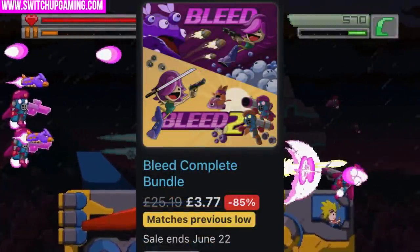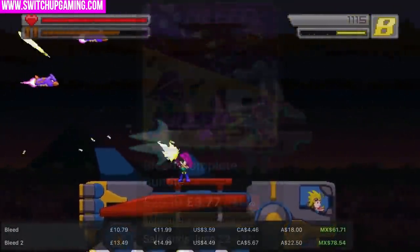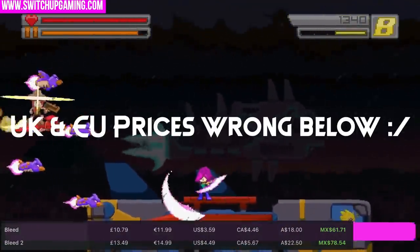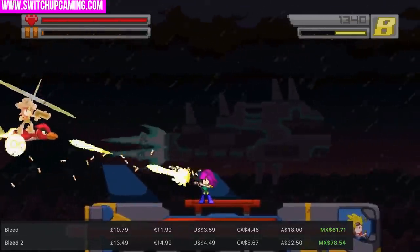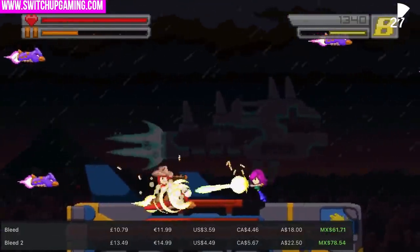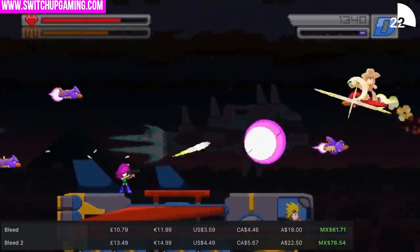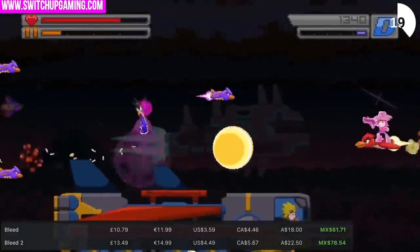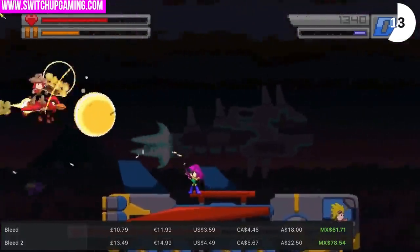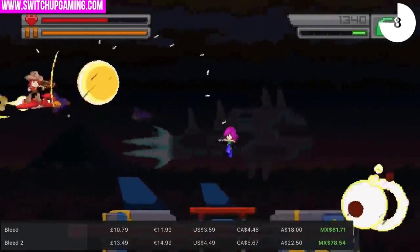This is a ridiculous deal — £3.77 for Bleed and Bleed 2. Forget what you think about the visuals; it's amazing. It's a side-scrolling two-player co-op run-and-gun shooter where you're trying to save your pet cat. It's got great boss fights, it's very slick, very funny, and that's a crazy price. It has one or two-player offline co-op, a small download size of 406 megabytes, and is 85% off. That sale goes on until June the 22nd — very good value for money at £3.77.